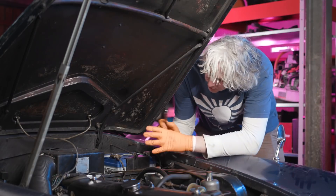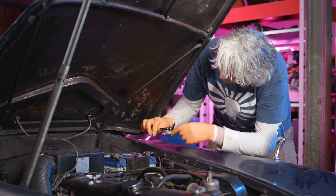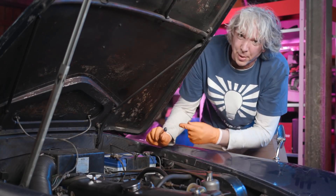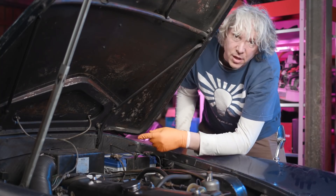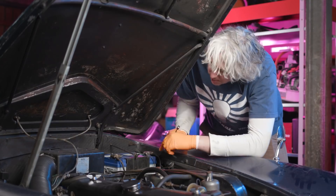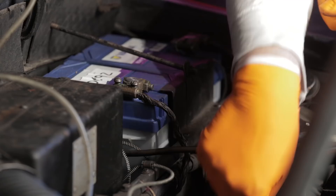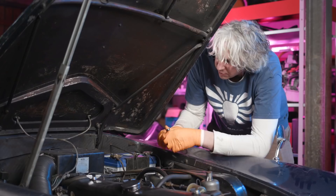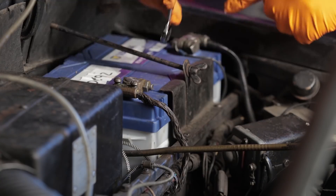Whenever you disconnect the battery before you work on a car, you always want to take off the earth strap first. That minimizes the risk of actually shorting out the other terminal against the bodywork. But in this car, because it's so old, it's actually a positive earth rather than a negative earth. And that means I need to disconnect the earth off the positive terminal. You can see this cable here is actually attached to the bulkhead and then further down attached to the engine — so obviously that's why you know it is the earth.